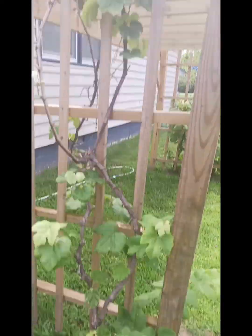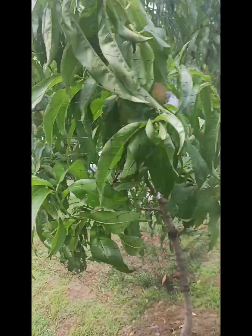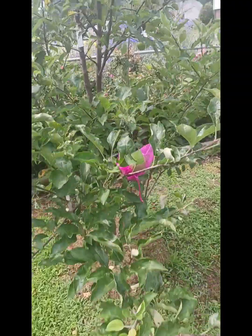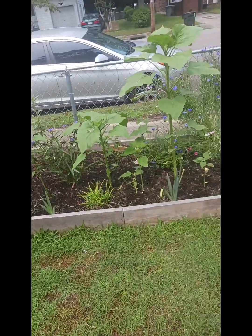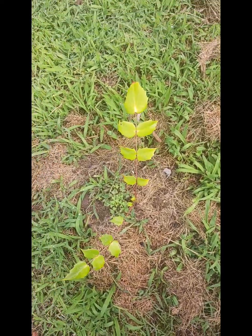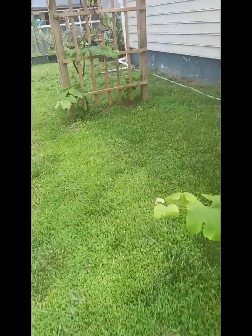Got a grape vine doing a little bit — I dug it up and moved it, so it might not do much this year. Peaches — I don't know, they're looking suspect. My apple tree over here. Island Girl wrapped them in these little bags. My flower garden. This is a grape bush — native Virginia, that's the kind of grape bush right there. That's about it.